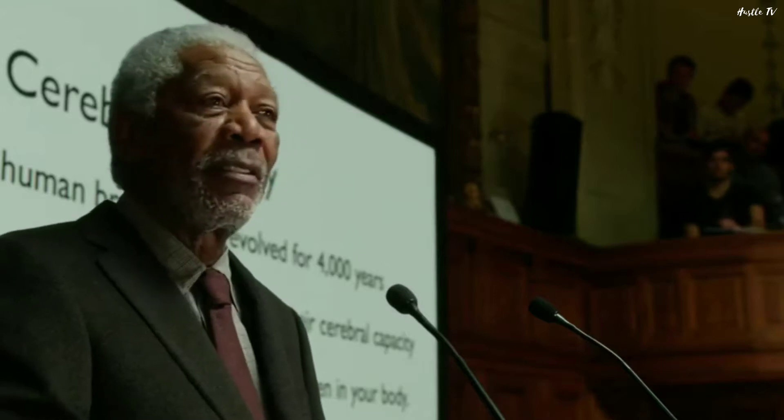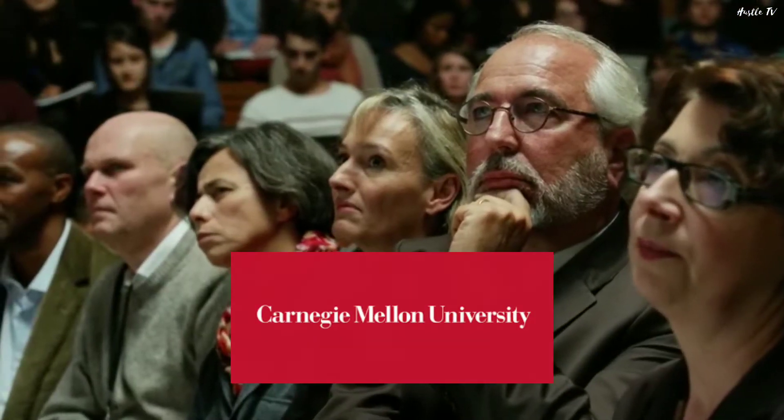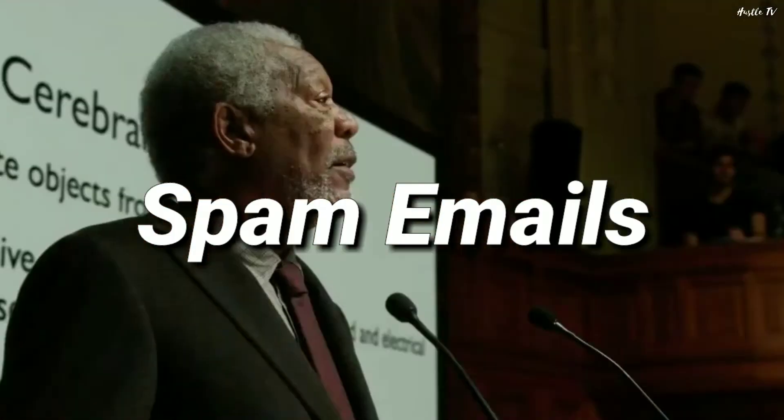The chief scientist of Yahoo at that time gave a talk at Carnegie Mellon University to the PhD students on 10 problems Yahoo was trying to solve, and challenged everyone on campus to solve any one of these problems. One of the problems on the list was spam emails.